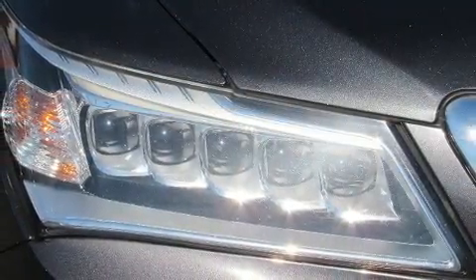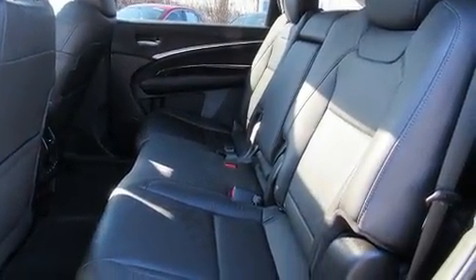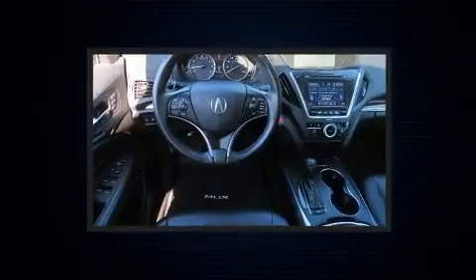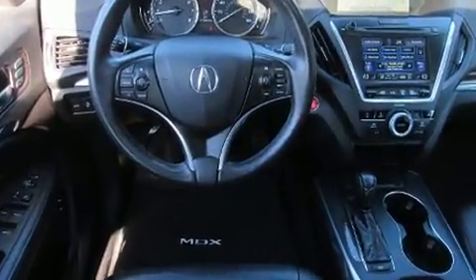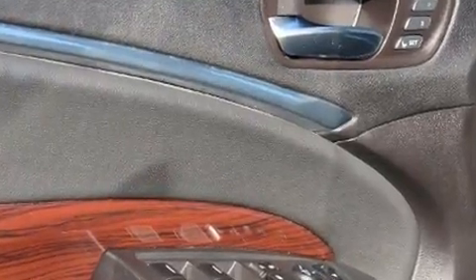A premium sound system drives 10 speakers, providing you and your passengers a sensational audio experience. Acura ensures the safety and security of its passengers with equipment such as anti-whiplash front head restraints, a panic alarm, and four-wheel disc brakes with ABS.